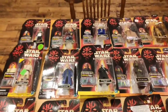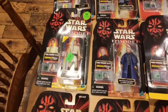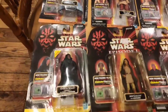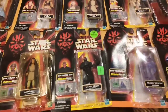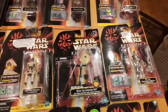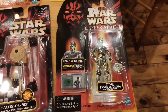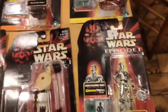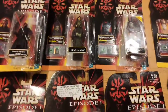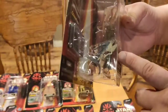Here's a bunch of Episode One stuff. Like I said, if I already have it open, I don't need one in box. I'm not an inbox collector. I know a lot of people don't like Jar Jar, but personally I like this one here — he looks good, plus he's got that little fish. My wife really likes Jar Jar. We got the Dark City hologram — that looks really cool.